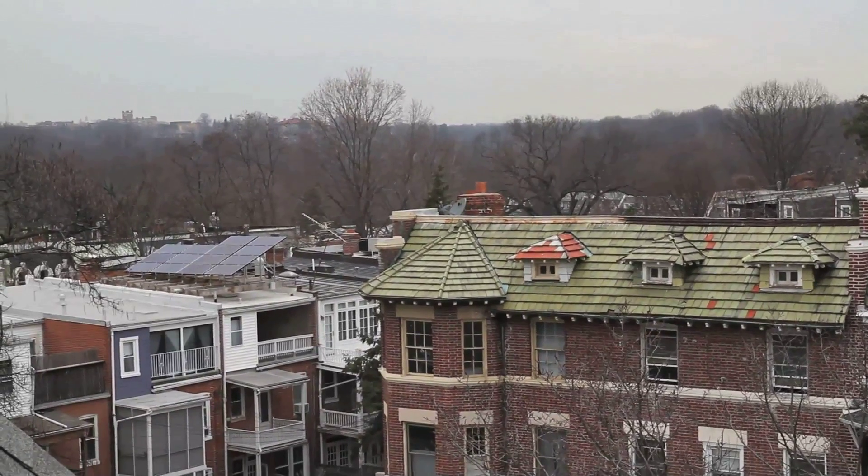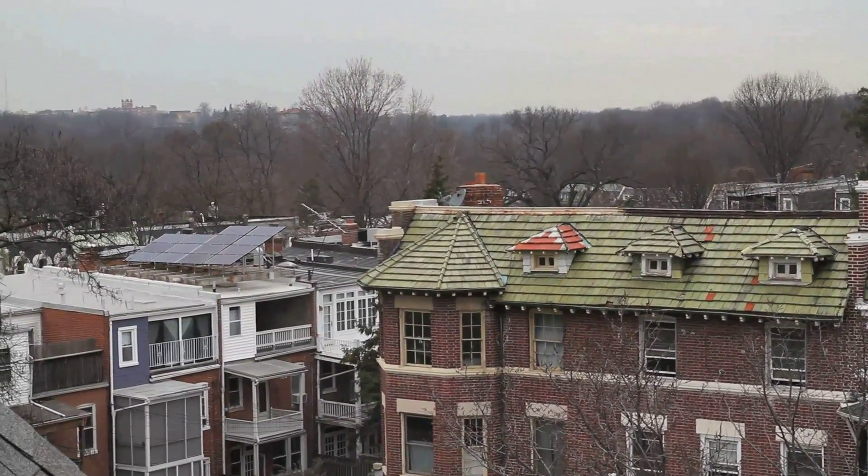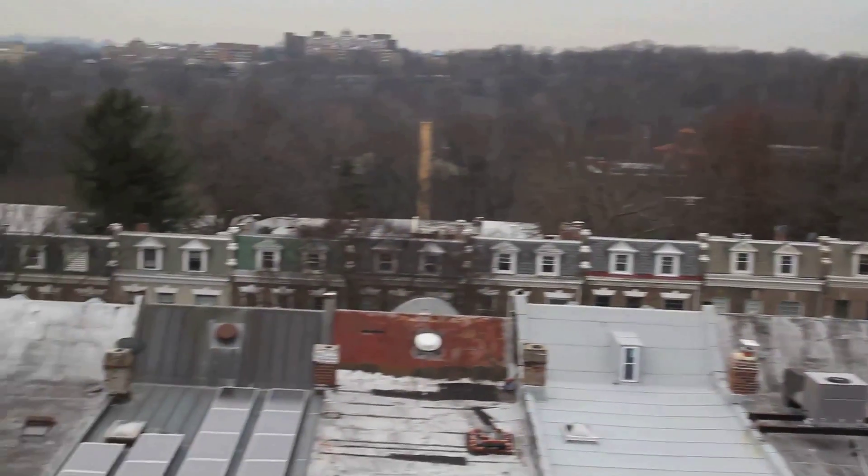We all went to see An Inconvenient Truth and we were so riled up that we thought we should just try to do something, and then we talked about it a little bit more. Then we had this idea: well, all these row houses face south — it would be cool if everyone in the neighborhood went solar.